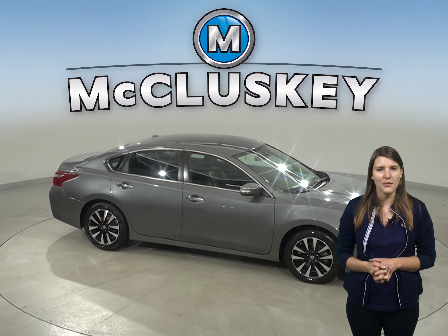For entertainment, this Altima has a Sirius XM ready radio along with a CD and MP3 player.